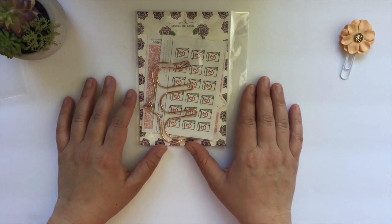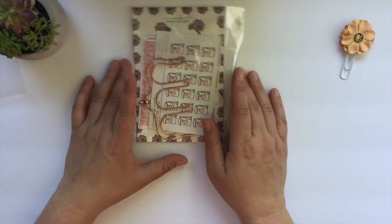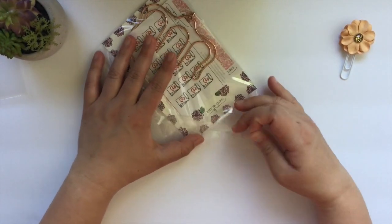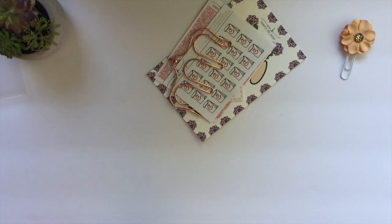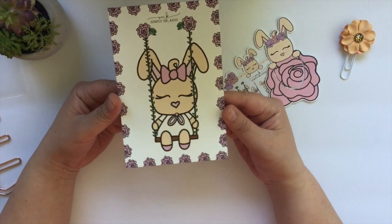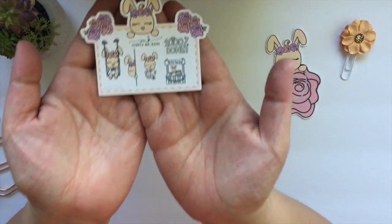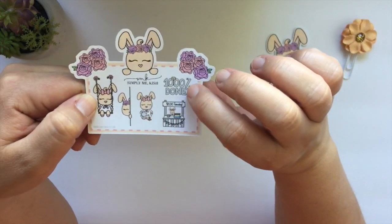This is another order from the PBC sale — another order from Simply Me Kish. Every day she was doing different freebies, and I love when shops do that. Honestly I feel like that really helps sales a lot, because for somebody like me who is trying to get all the freebies, I shopped every single day. This would have been Saturday's order. Again, you get this cute little journaling card included in your order, and then this is her little sticker freebie that you get — isn't it really cute?